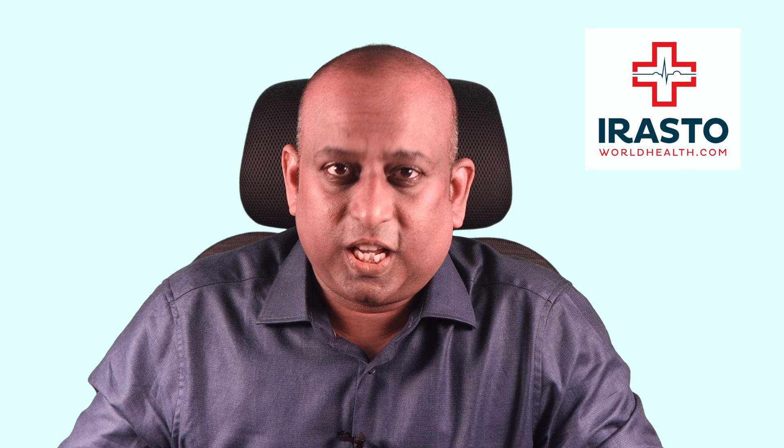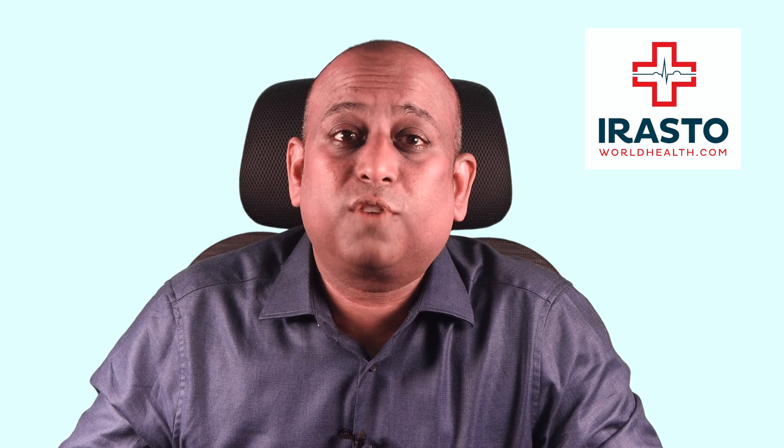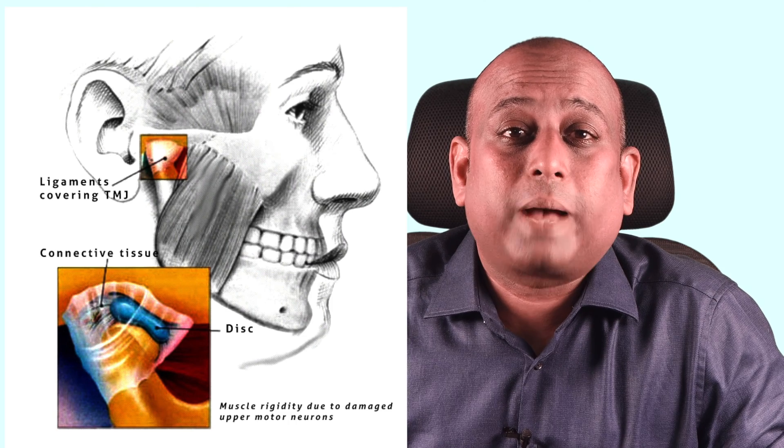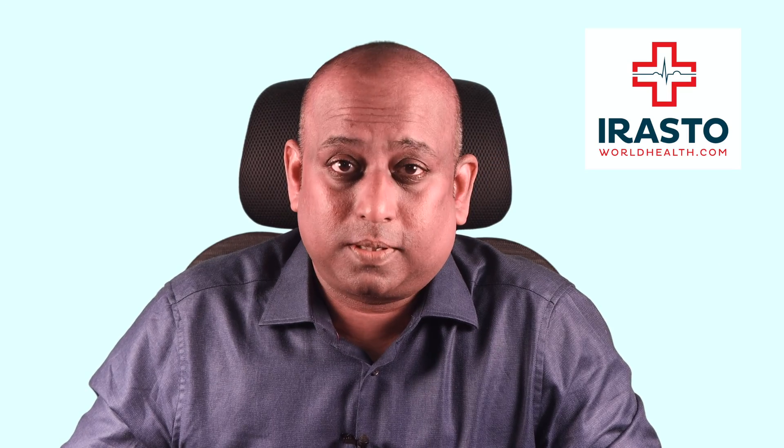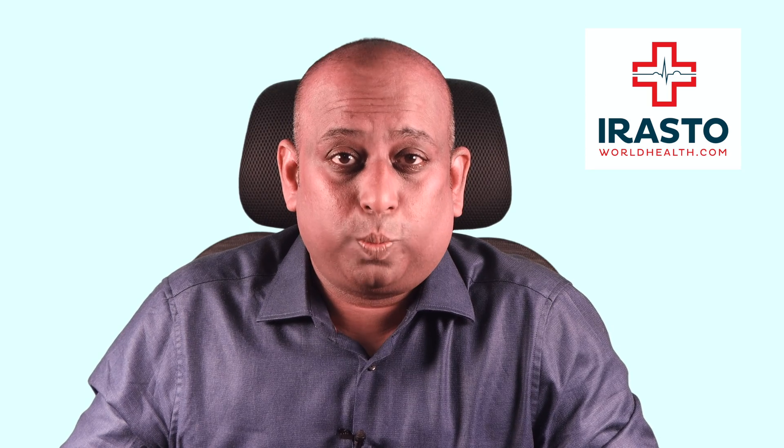The initial symptom is lock jaw, or trismus — a spasm of the facial muscles caused by the toxin tetanospasmin, which has an affinity for neural tissue. It blocks conduction of neural impulses coming from the spinal cord to the muscle cells, resulting in spasm of the muscles of the jaw. Trismus is restricted mouth opening due to spasm of the muscles used in chewing.